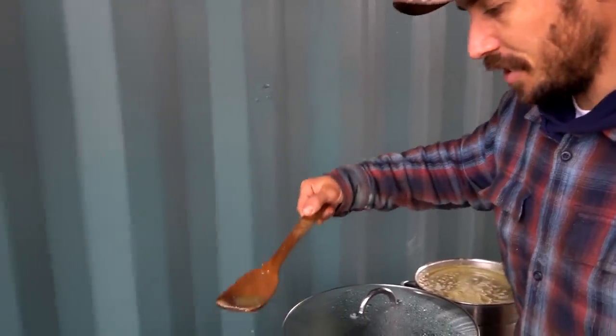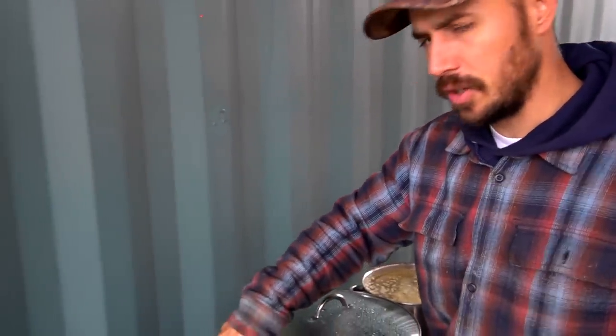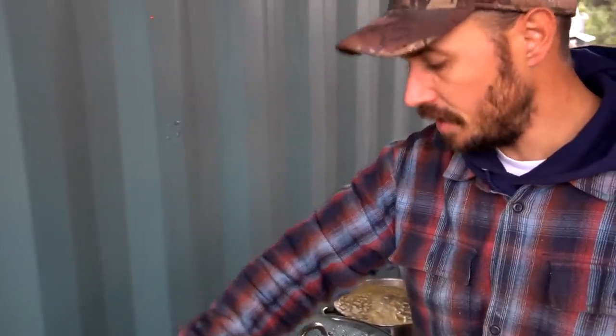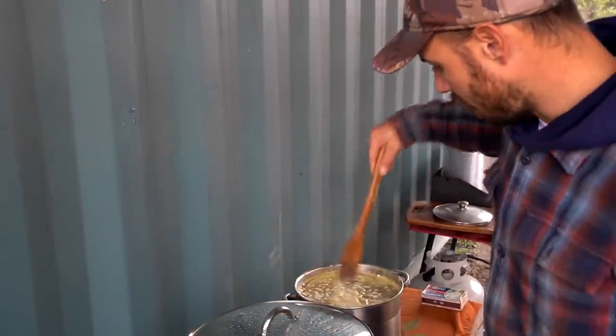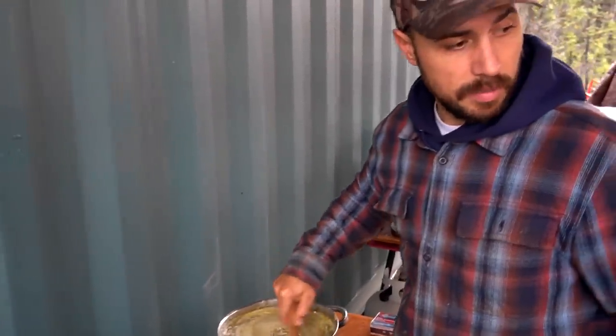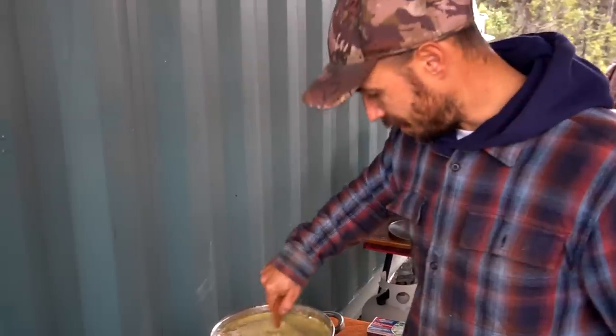We've already taste tested this salsa and it's good. It honestly tastes exactly like the little cans you would buy from the grocery store, which I'm definitely okay with. Last year I don't think we used lime — this year we did and it turned out good. So we've got these heating up — not simmering, just hot — and we're going to put them in pints. Doing a lot of salsa this year.